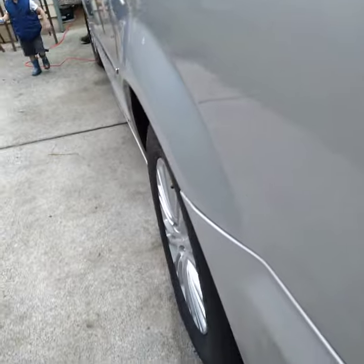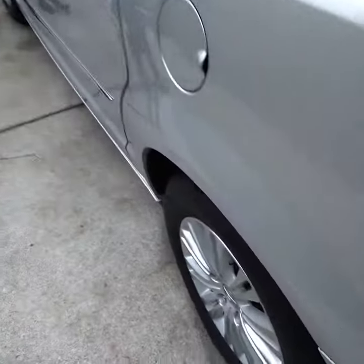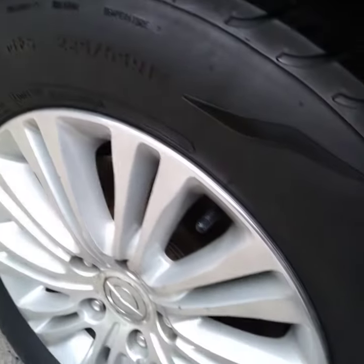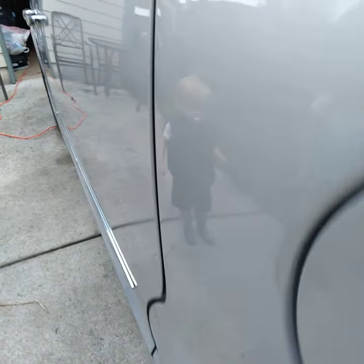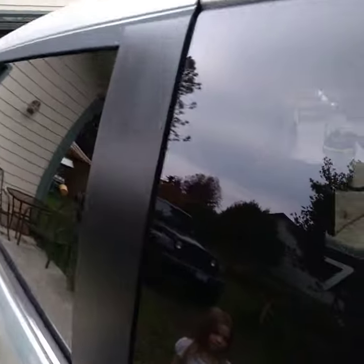Did a great wash job on it and cleaned the wheel wells real good. Got the brakes off of the tires. Did a special job on the rims — they're not really good, there was a lot of mold on the car. Washed the windows inside and out. Stored all the plastic and rubber on the exterior of the car also.